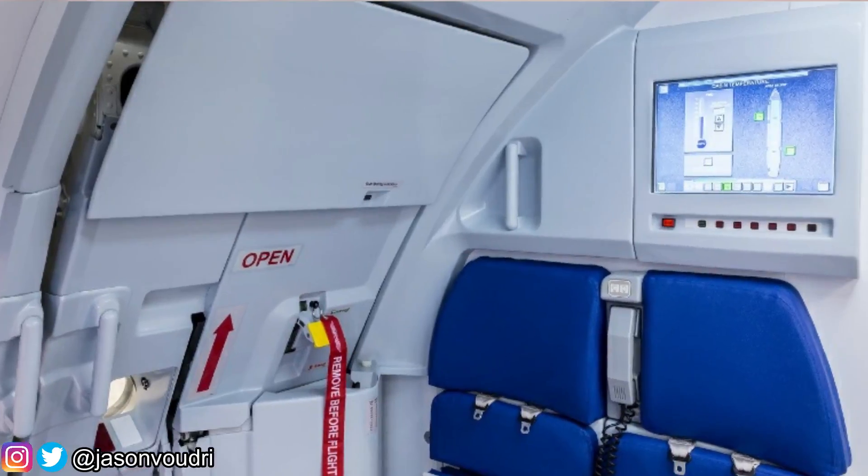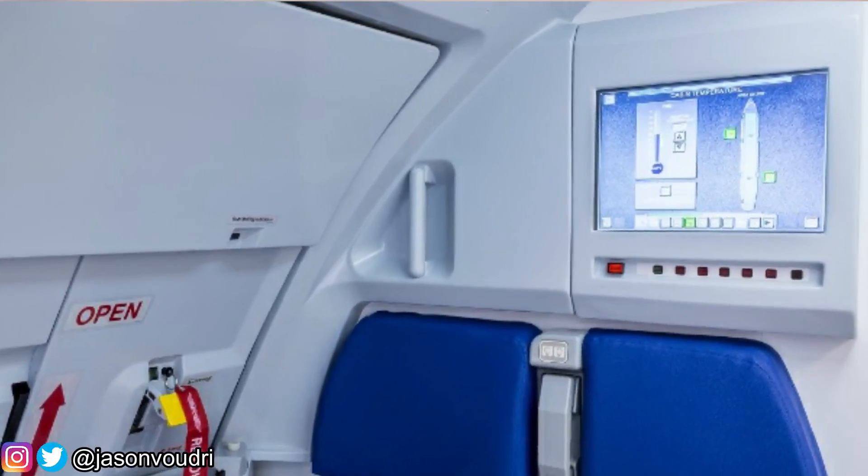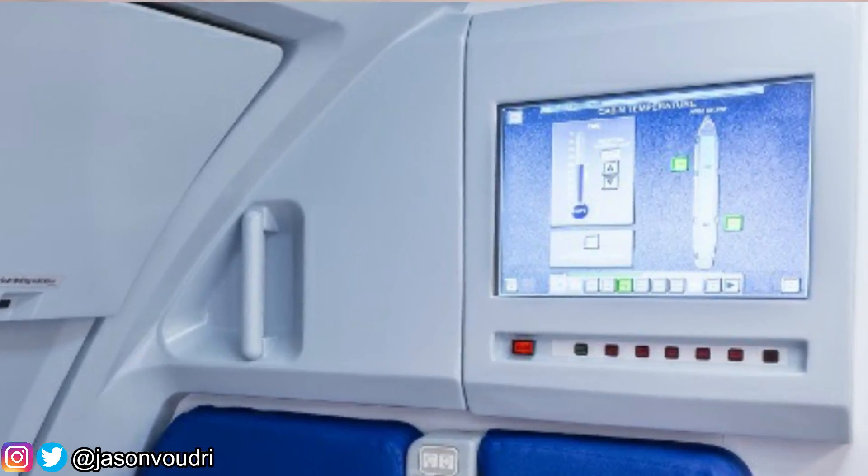The flight attendants and cabin crew also have the possibility to change the temperature, but to a much lesser degree than the pilots. Using the forward attendant panel, a flight attendant can change the temperature within plus or minus 2.5 degrees Celsius — so with a set temperature of 24 degrees, she can put it at 26.5 or 21.5.